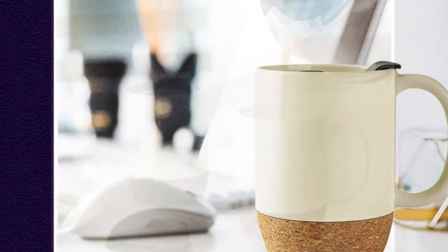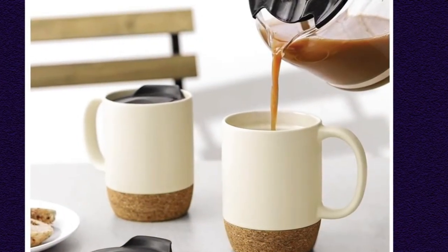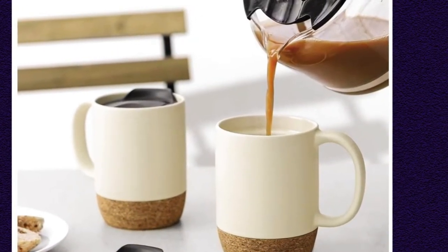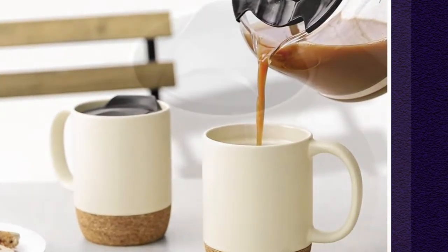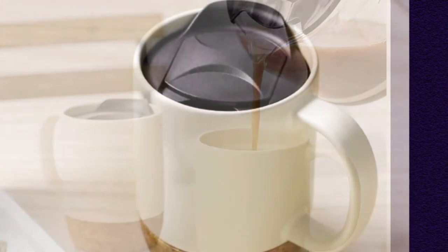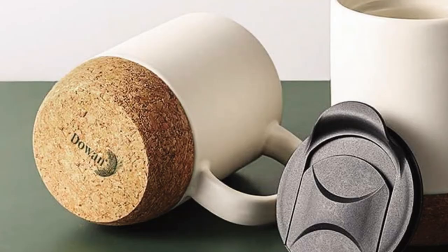The ridge is mostly an aesthetic issue, but it also seems to collect grime, making it hard to clean. The final issue we came across toward the end of our test period was when the cork bottom detached from the main ceramic portion of the mug. Overall, if you like the aesthetic of this contender, we say go for it as it's versatile in use despite its caveats.